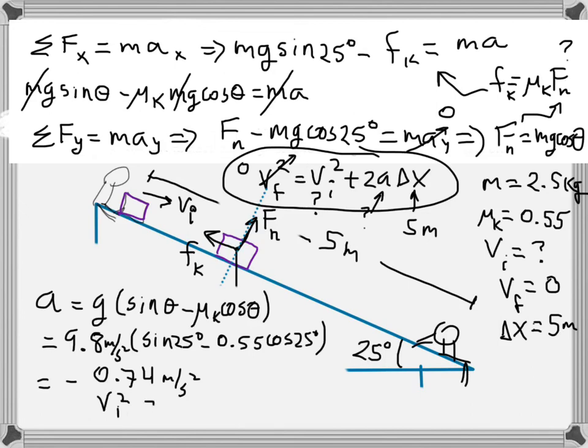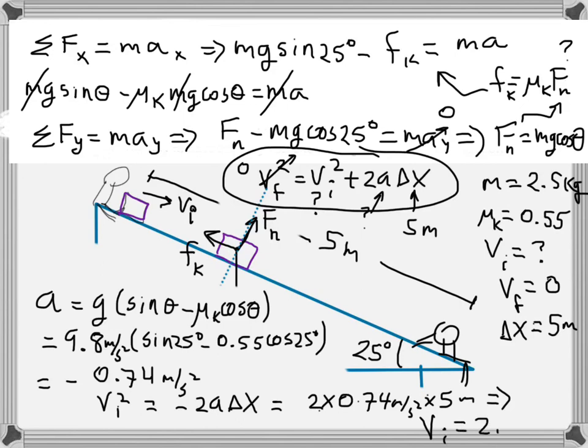Using v_final² = v_initial² + 2a·Δx, with v_final = 0 and solving for v_initial²: v_initial² = −2a·Δx. The minus sign and the negative acceleration cancel, giving v_initial² = 2 × 0.74 × 5 meters. Taking the square root, the initial speed the box needs is 2.73 meters per second.